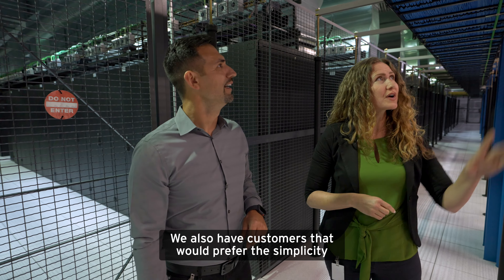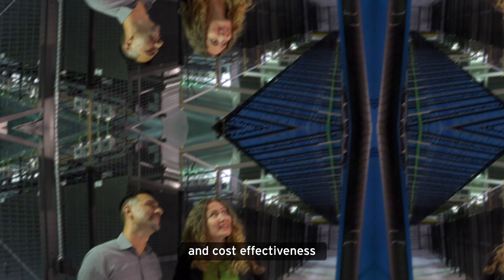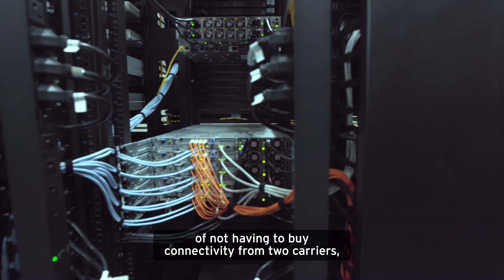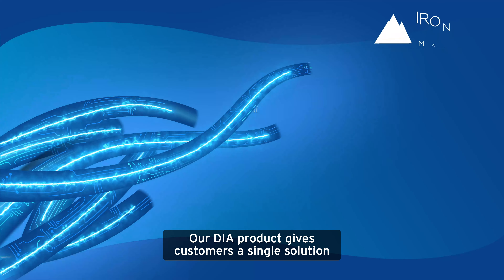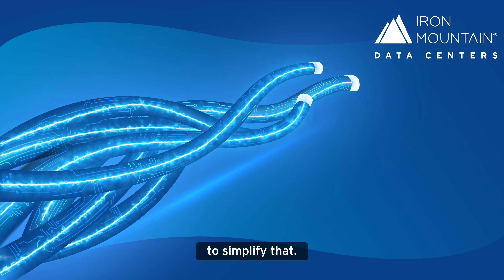We also have customers that would prefer the simplicity and cost effectiveness of not having to buy connectivity from two, three, or four carriers. Our DIA product gives customers a single solution to simplify that.